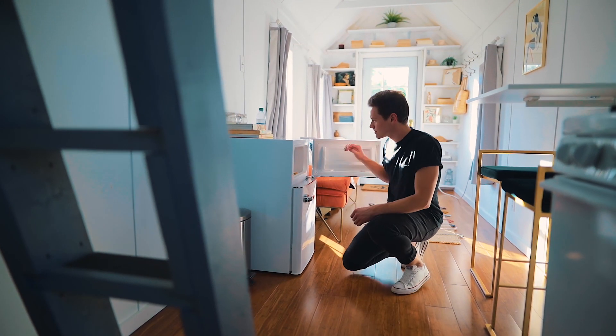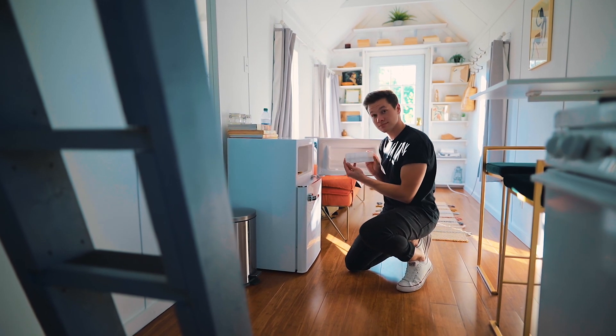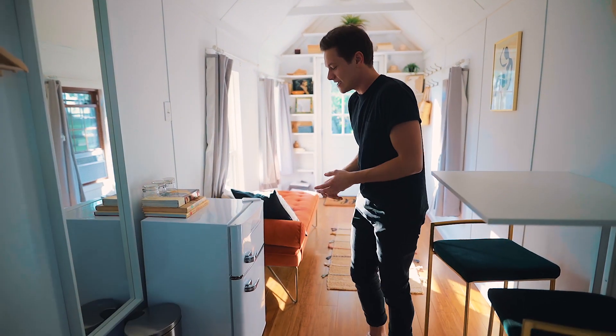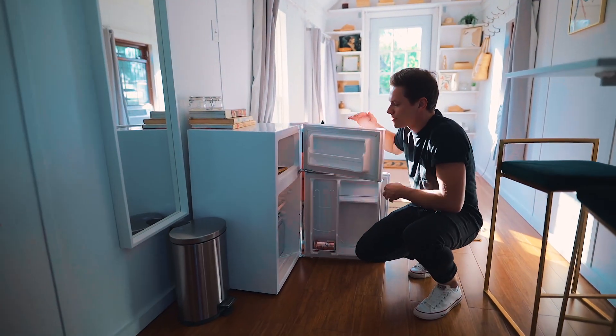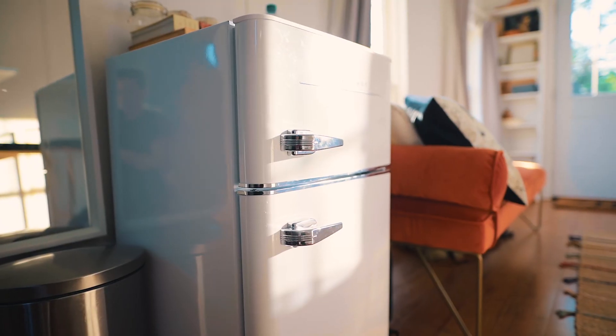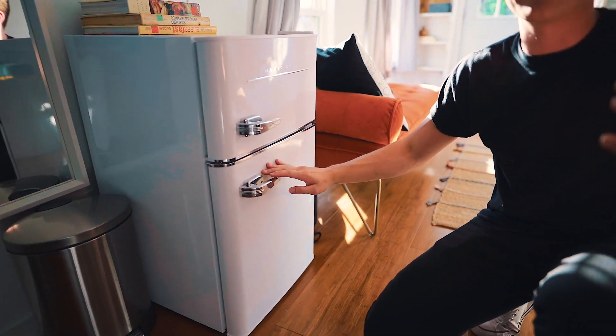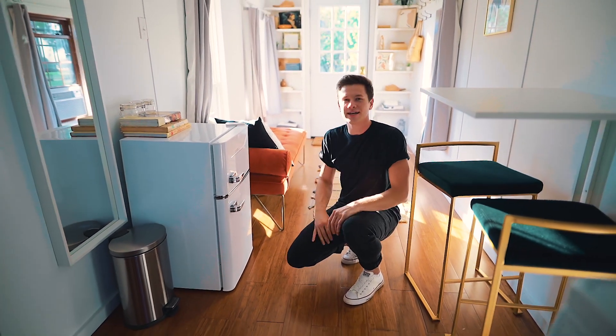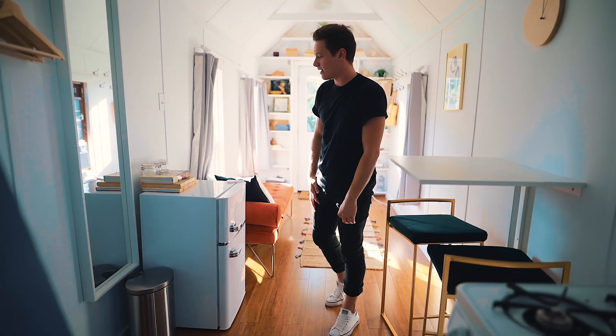As you move on down, you next have your fridge. When I first walked in I thought this fridge might be a little small, but as you open it up it has a freezer and a mini fridge. It has plenty of room for anything you need, especially if you're just by yourself. It's very beautiful and very retro looking — it fits the vibes perfectly in here.